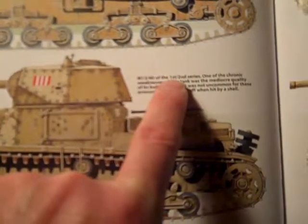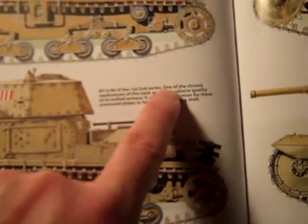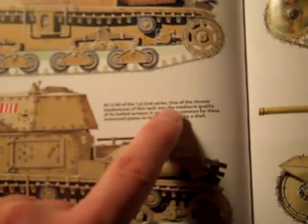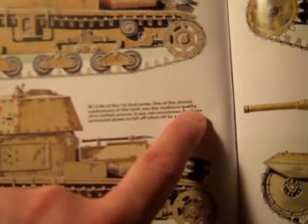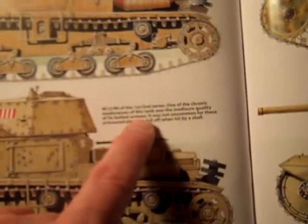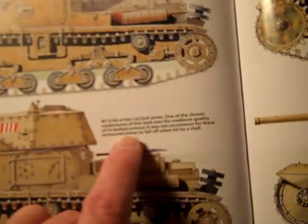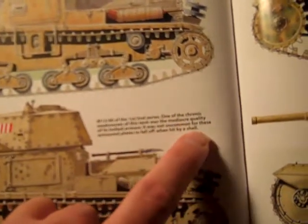M13/40 of the 1st, 2nd series. One of the chronic weaknesses of this tank was the mediocre quality of its bolted armor. It was not uncommon for these armored plates to fall off when hit by a shell.